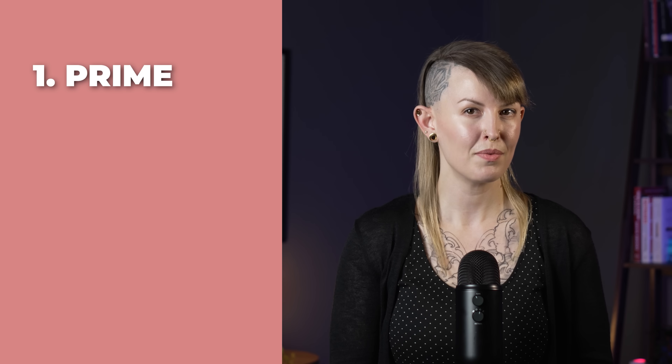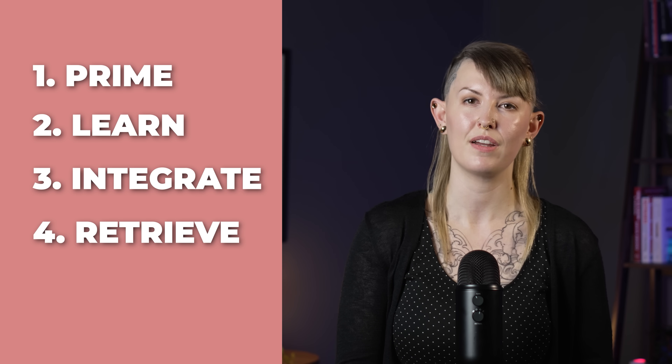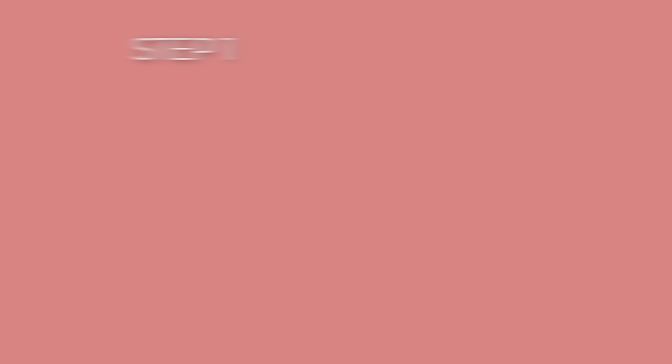So here's how to do it. This system has five steps: prime, learn, integrate, retrieve, and schedule. Let's break it down. Step one: prime the topic. So you want to learn, let's say, neural networks. What do most people do? They grab the most comprehensive textbook they can find and start on page one. This is a big mistake.